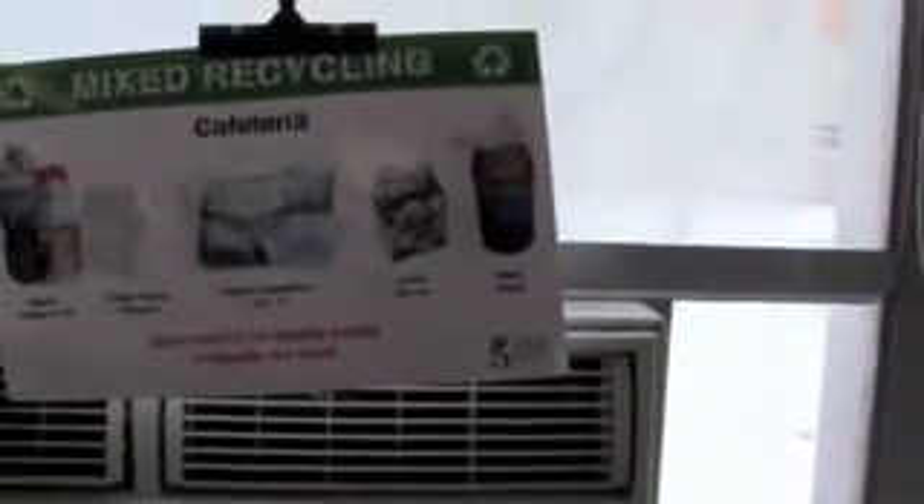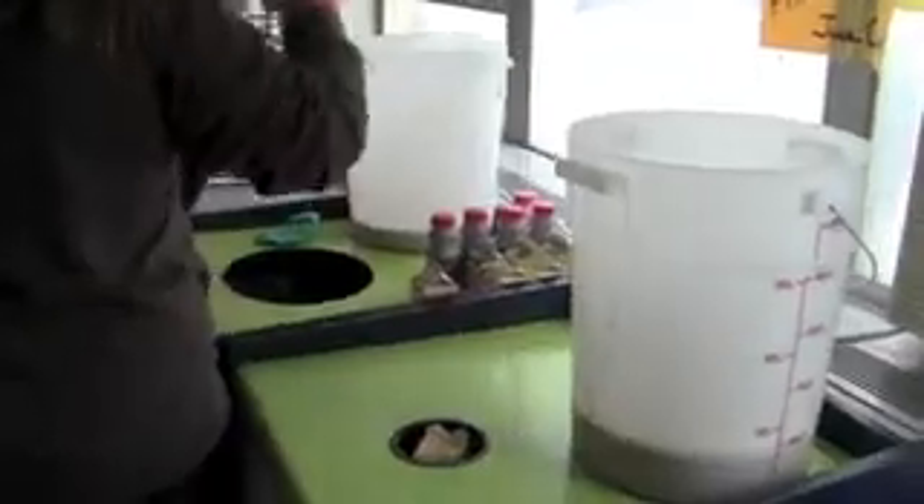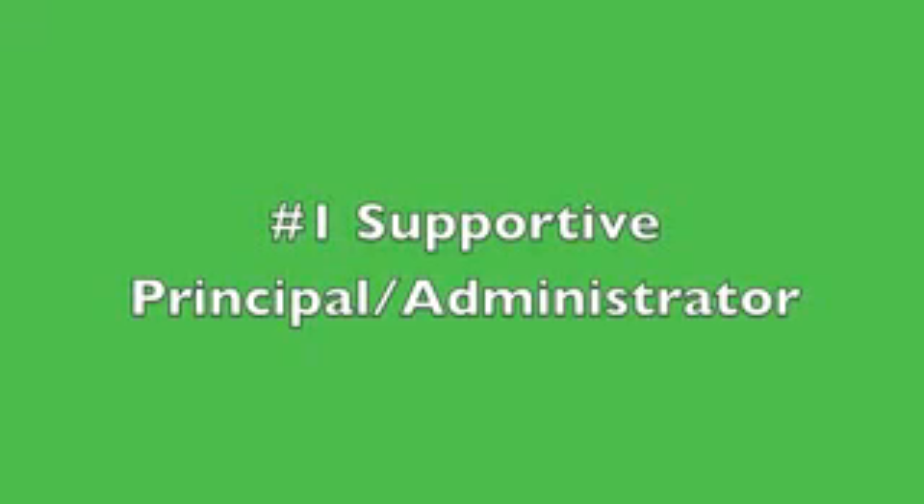So, what are the keys to having a successful cafeteria recycling program at an OPS Middle School? There are 10 key elements, which we will describe and illustrate by showing you Beverage Middle School's cafeteria recycling program. The 10 key elements begin with: the principal or key administrator is supportive of the cafeteria recycling program and conveys the importance of recycling to the entire school.